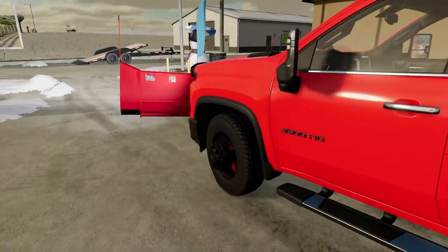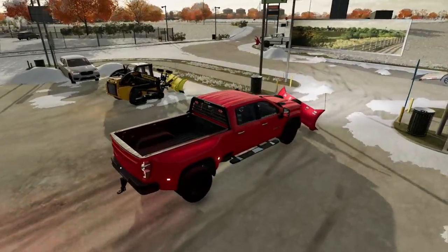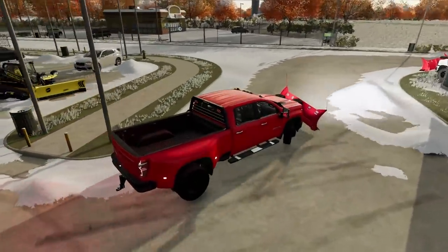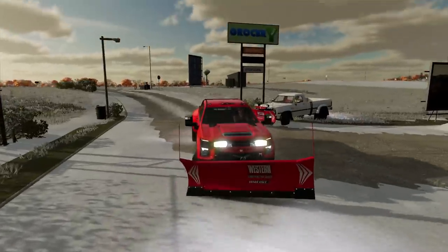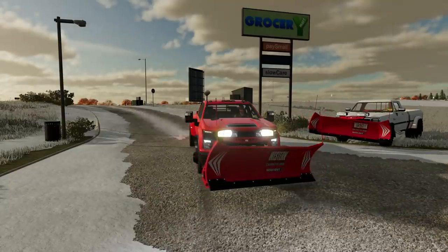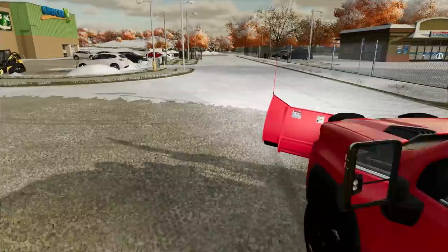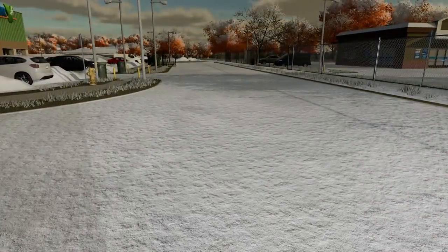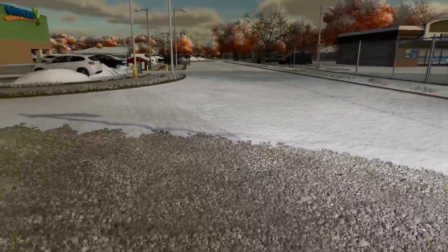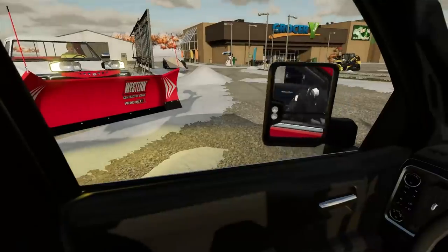Want to switch trucks? I'll jump in his — he's down to switch. Sometimes these nicer trucks are nice to plow in. He takes the white Dodge Ram and I run the other. I'll let him go first. There's quite a bit still left to do. We're heading down the road to plow it out — start on the left side and push all the snow to the right.